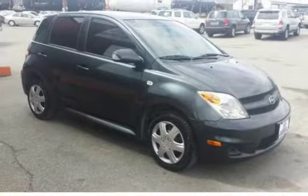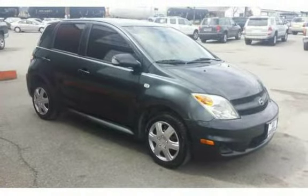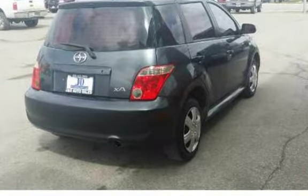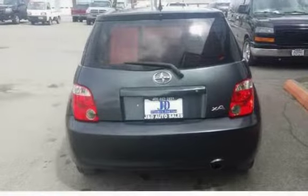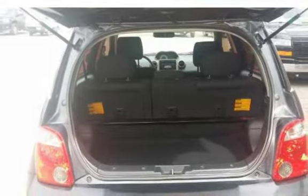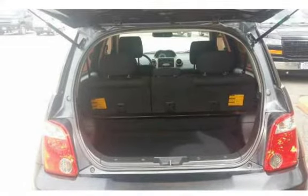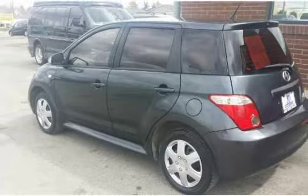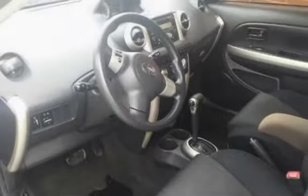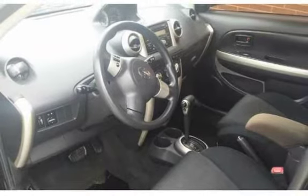All JND Auto Sales vehicles are pre-inspected by certified mechanics. Stop in at one of our two locations in Helena, MT: 1645 North Montana Avenue or 235 East Lindale Avenue. Give us a call at 406-442-2931 or 406-442-1826. Don't forget to check out our website at www.jndautosales.net/used-cars.